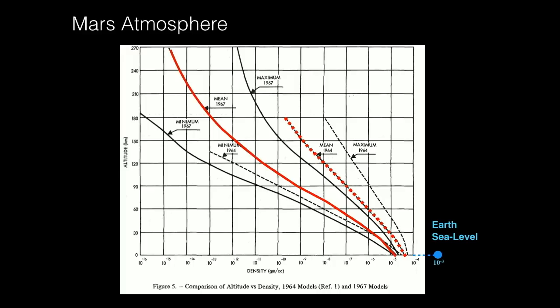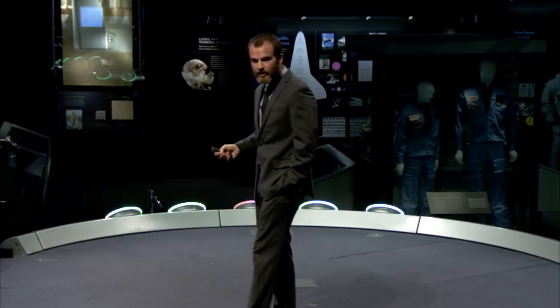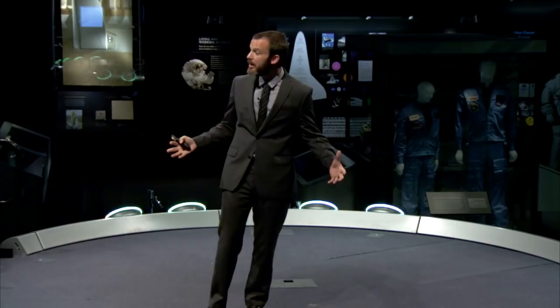A plot of density versus altitude at Mars shows the evolution of our understanding. In 1964, they thought the Martian atmosphere near the surface was maybe one-tenth or seven percent of Earth's density. As we learned more, that number got smaller. Today we know the Martian atmosphere is only about 1% the thickness of Earth's atmosphere. With so little density available for generating drag, you need very large objects to slow down.